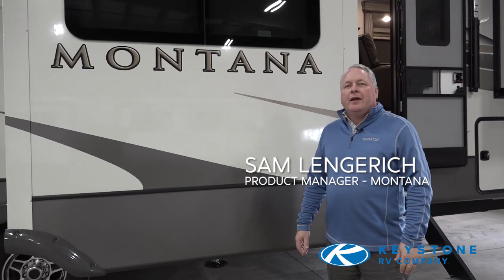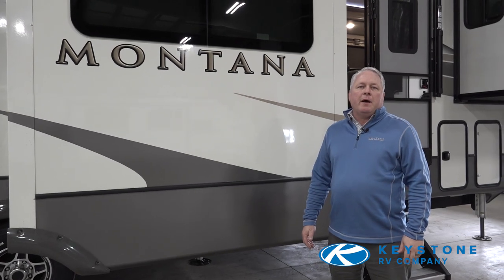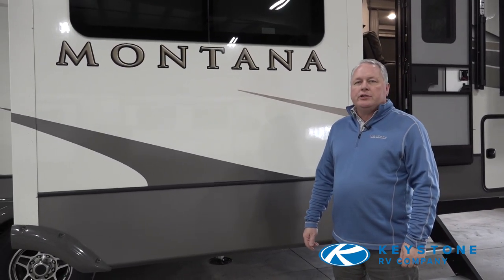Hi, my name is Sam Langridge and I'm the product manager for Montana fifth wheels. I'm here today to talk a little bit about our 2020 Montana — it's the new Modern Maple edition.